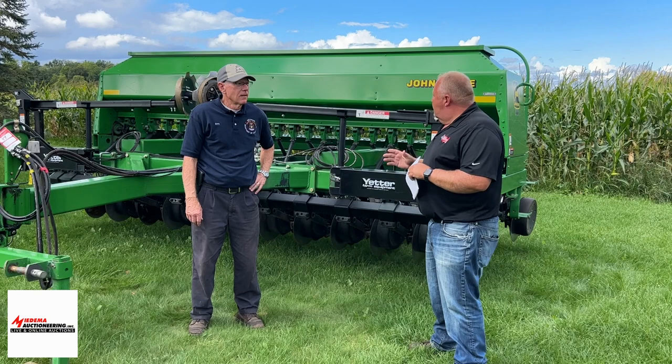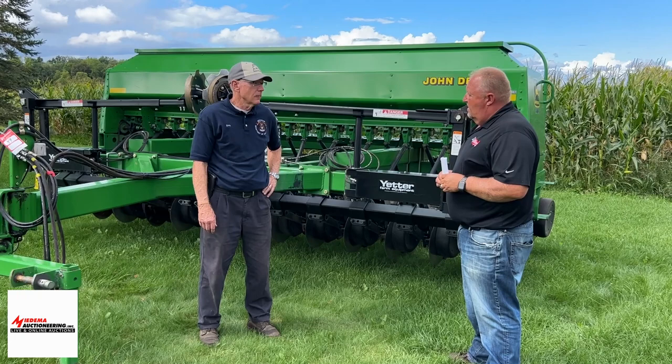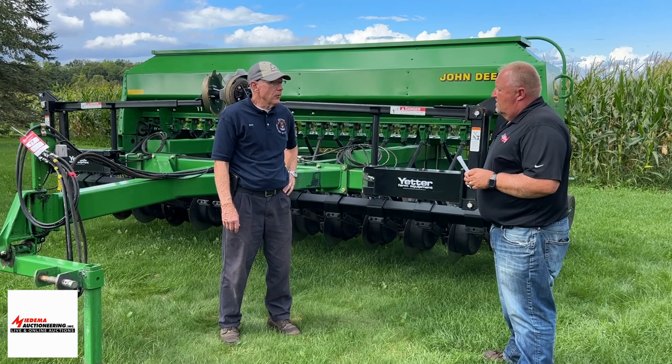Did you buy this new? We bought it new, from Bader's back in 2000. And then you guys put the Yetter markers on it? We did, four or five years ago.